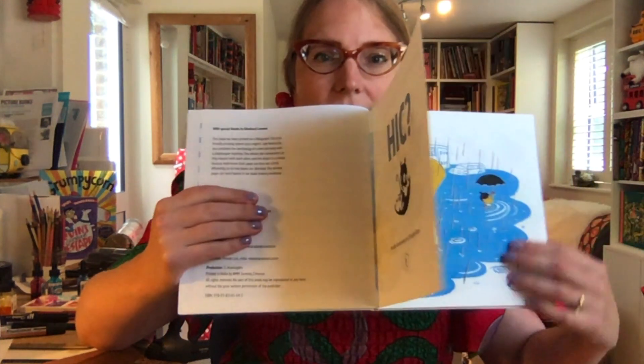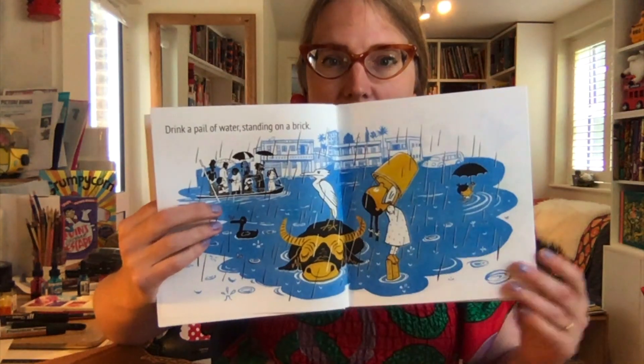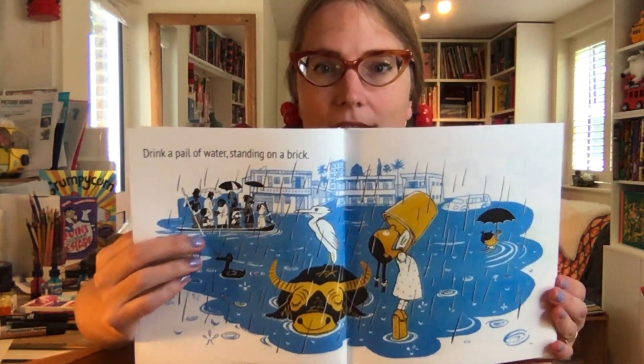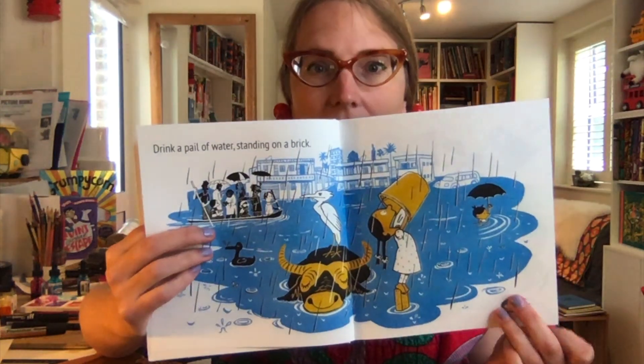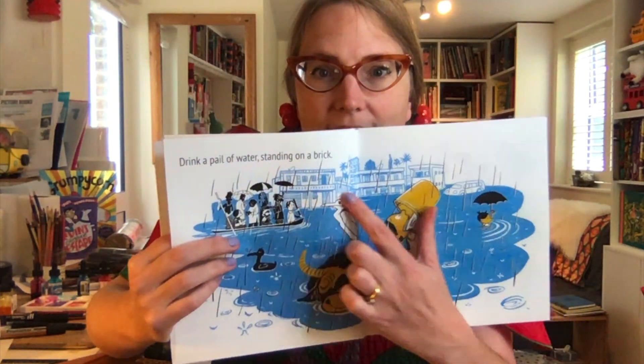I used to really have problems with hiccups when I was a kid — seriously, if I got them once in a day I never stopped, I would just get them all day. Look at that beautiful limited palette — the rain coming down and the kind of Indian buildings in the background.